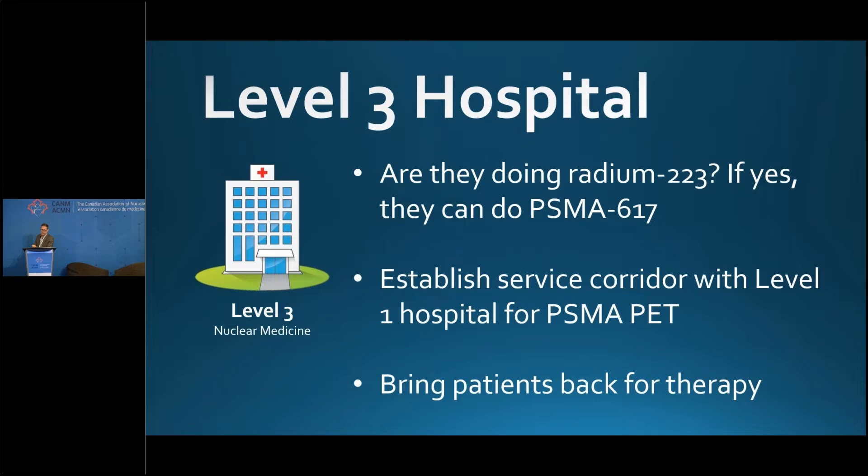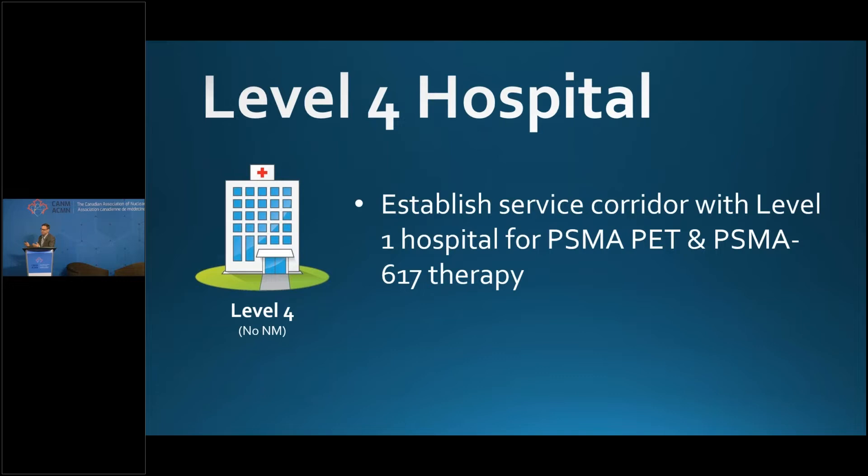If you're a level three hospital — no PET and not going to get one — the only option is to establish a service corridor with a level one hospital for PSMA PET, and then bring your patients back for therapy. If you have nothing, you have no choice.